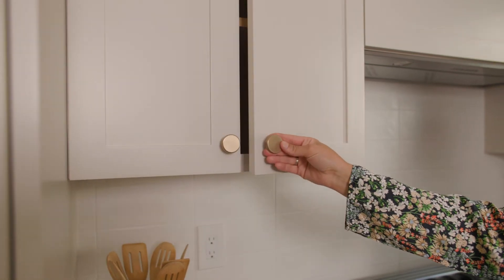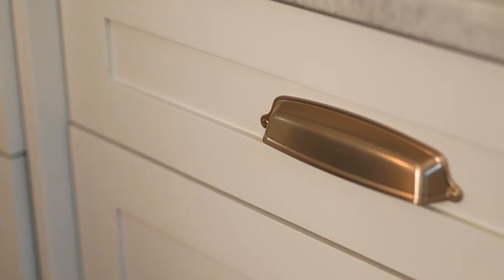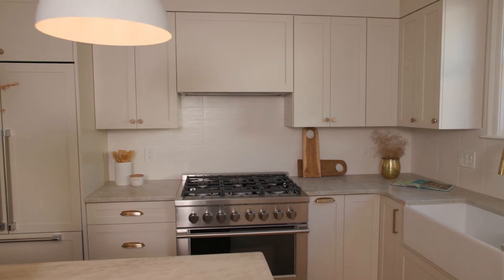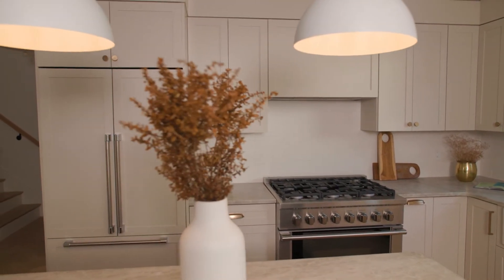In this particular space we went with the bronze cafe finish and we've layered knobs, cup pulls, and handles all in the same kitchen, and that has created a different dynamic. Those are the small details that make really big, impactful differences when you're visualizing a space.